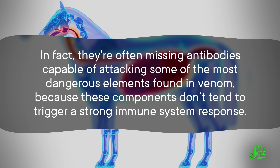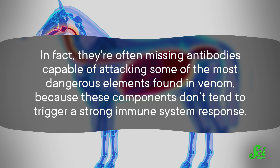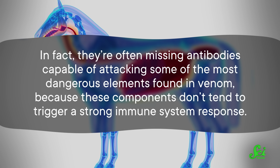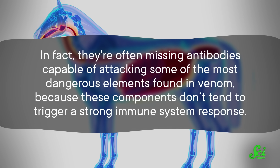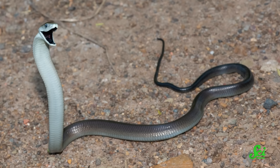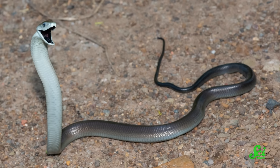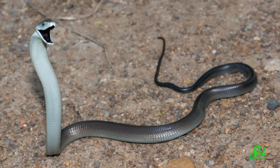In fact, antivenoms are often missing antibodies capable of attacking some of the most dangerous elements found in venom, because these components don't tend to trigger a strong immune response. On top of all that, antivenoms can cause pretty severe allergic reactions in people, since they're made from the blood of animals. So scientists have been working on making better antivenoms — ones that can specifically attack the most toxic bits of venom and play nicer with human immune systems.